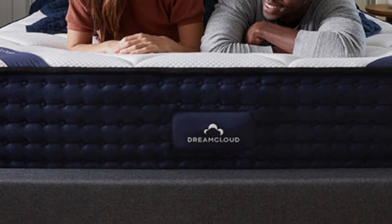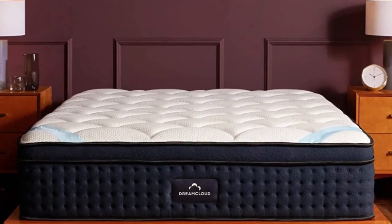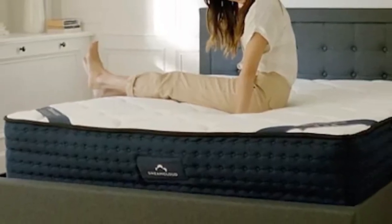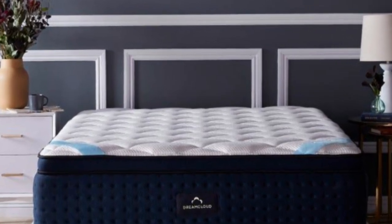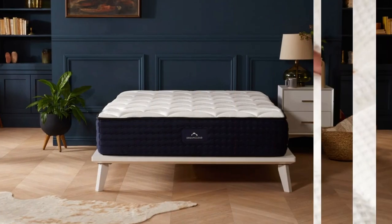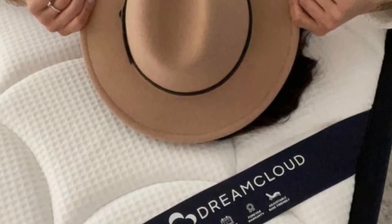Number 2: The DreamCloud mattress has a thoughtful design with five layers that work together to target back pain and provide comfortable, pressure-relieving support. People who experience back pain typically benefit from a mattress that offers both pressure relief and even support, and the DreamCloud delivers both. This medium-firm (6) hybrid mattress features pocketed coils for responsive support and a foam comfort system that cradles the body. The cover fabric is made from a supremely soft cashmere blend with polyfoam quilted directly into its surface.